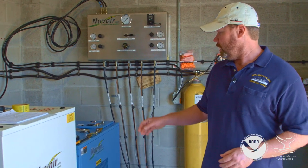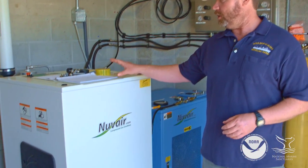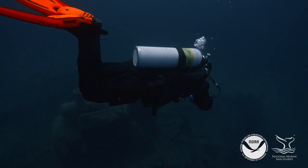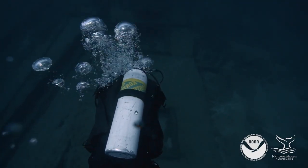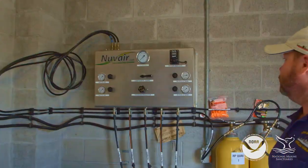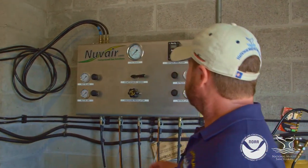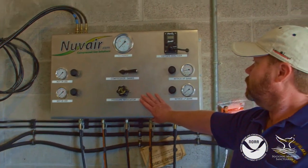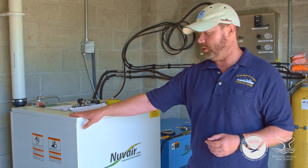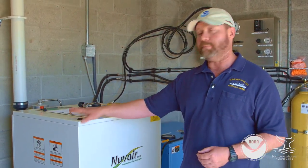We have two compressors here — an air compressor and a nitrox compressor that can blend 22% to 40% nitrox. Air is 21% oxygen and the rest is nitrogen. What this compressor does is actually add more oxygen to the air, taking it up to 22% to 40%, which provides a safety and health benefit. This is a wonderful resource for our NOAA divers and partners.